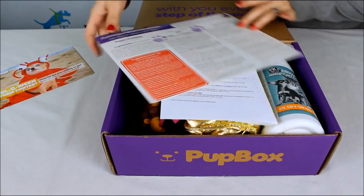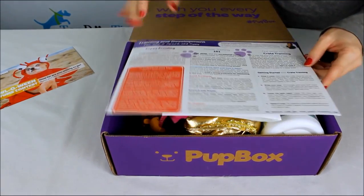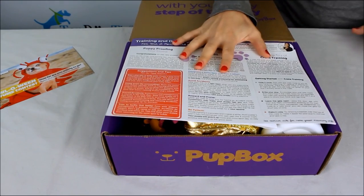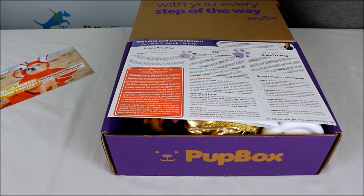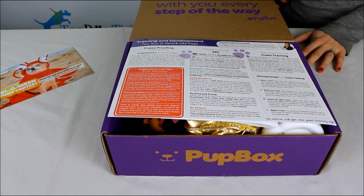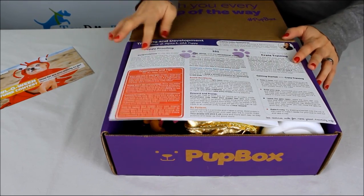This is some information about an upcoming costume contest they're having. As part of the box, because you're getting this for your puppy, you're actually going to get some training guides or information. You might get treats, toys, accessories — they include everything.